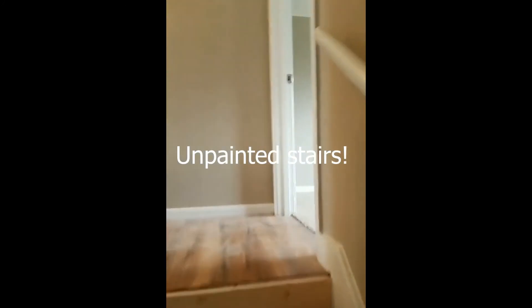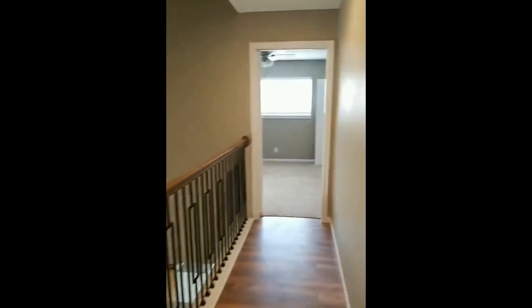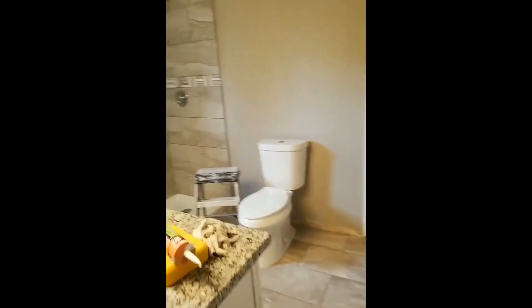Let's go upstairs — stairs are coming together. There's a little storage space closet; still got some things going here but it's looking good.